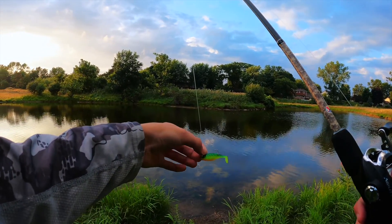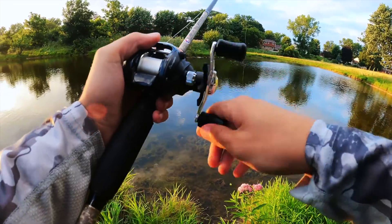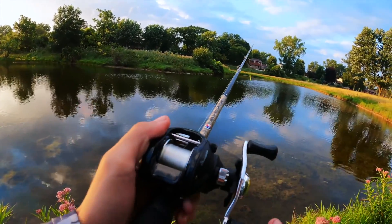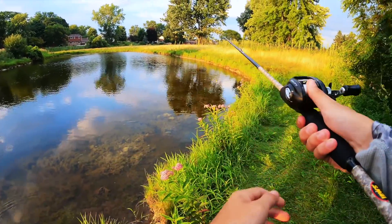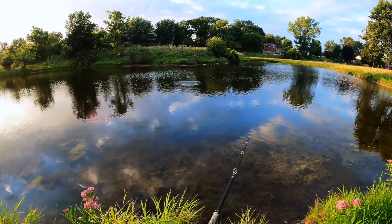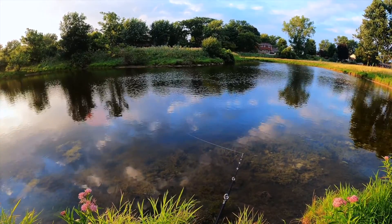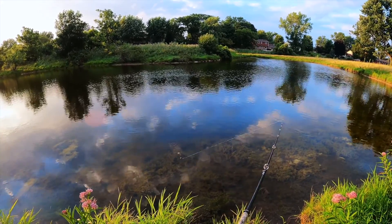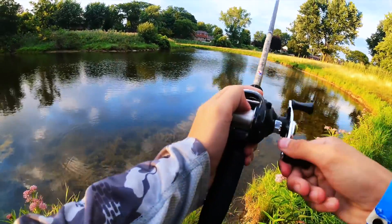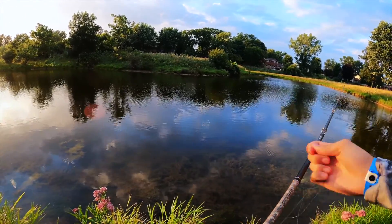All right, first cast — this probably isn't going to cast very well with this baitcaster. Wow... biggest bird's nest ever. Isn't that just great, right off the bat.